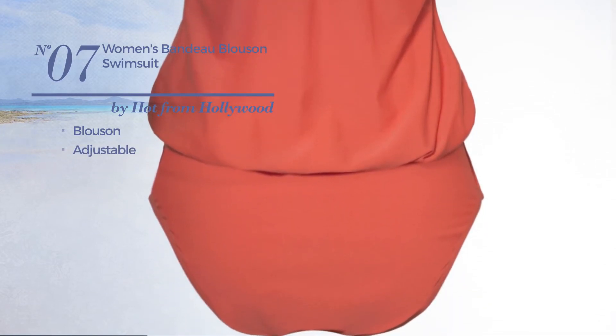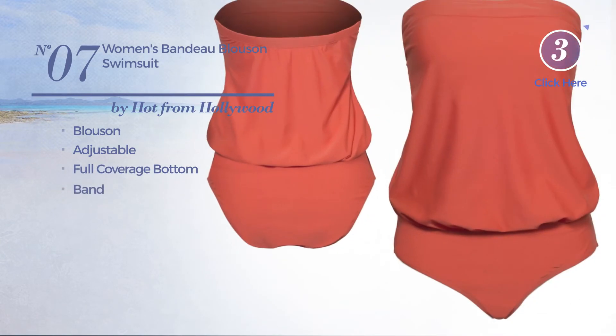Number seven: a blues one-piece swimsuit crafted from adjustable material. This swimsuit includes full coverage bottom and band. Available in five other colors.